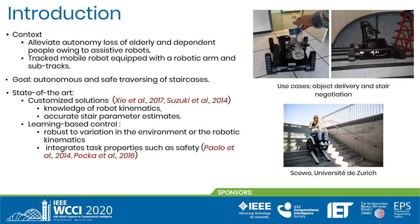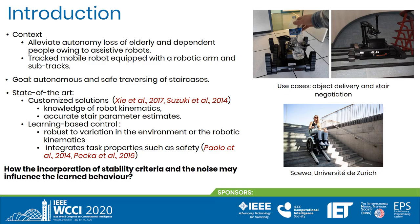In earlier works, this problem was addressed with customized solutions based on accurate stair parameter estimates, which complicates portability across platforms with different or unknown kinematics, and poor environment observability, without taking into consideration the dynamics of physical interaction. We present a learning-based control approach for the problem of staircase negotiation, applied to an articulated tracked robotic vehicle. To this end, we study how the incorporation of stability criteria into the reward function or the presence of noise may influence the learned behavior.